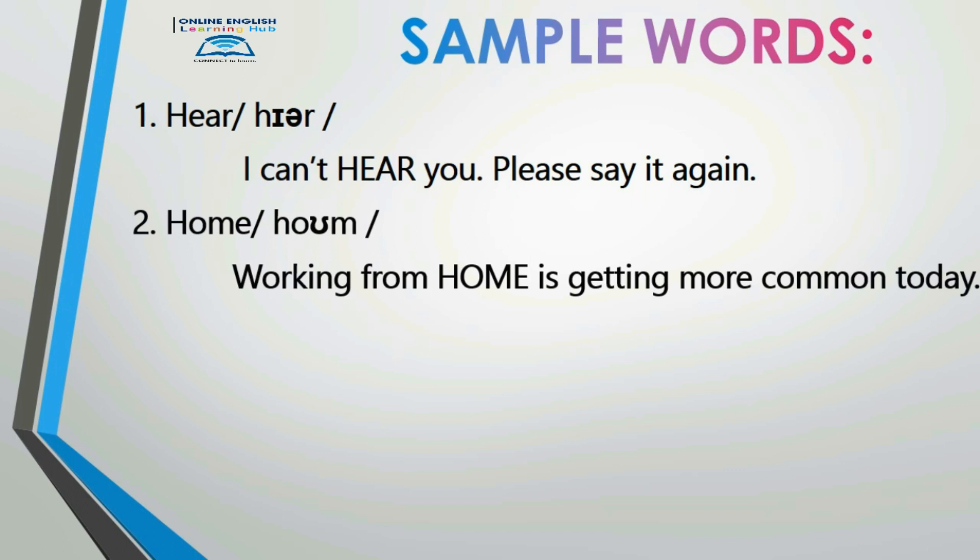Number two: 'home.' Working from home is getting more common today. 'Home.' Working from home is getting more common today.